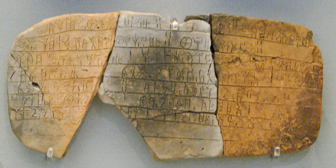Linear B is also the only one of the Bronze Age Aegean scripts to have been deciphered, by English architect and self-taught linguist Michael Ventris. Linear B consists of around 87 syllabic signs and over 100 ideographic signs. These ideograms or signifying signs symbolize objects or commodities; they have no phonetic value and are never used as word signs in writing a sentence.